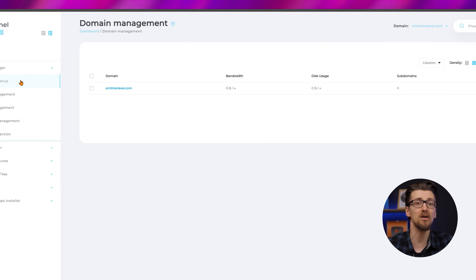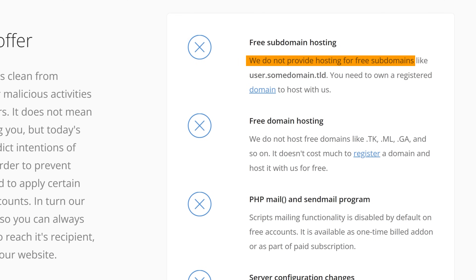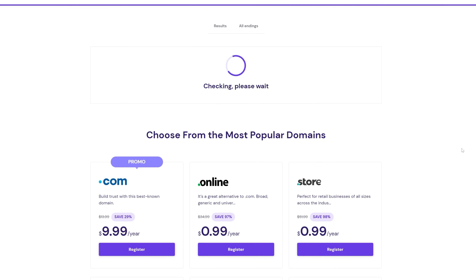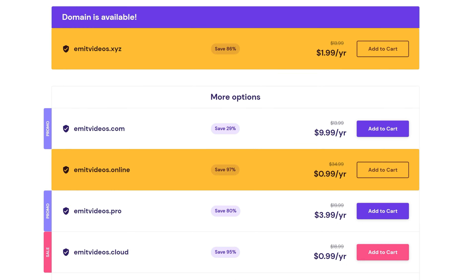I even connected a custom domain free of charge. The downside of freehosting.com is that you must own a domain name to use their services. You can't add a subdomain, and you can't add a free domain — it must be a legitimate one, otherwise the hosting service won't work. If you're really looking to save, I recommend grabbing one of the 99 cent domains from Hostinger, like .xyz or .online. They work here with no problems, and they only cost you $1 for a full year.